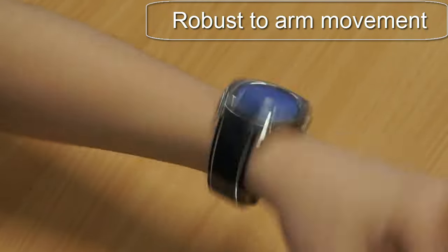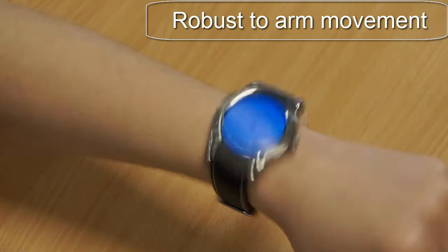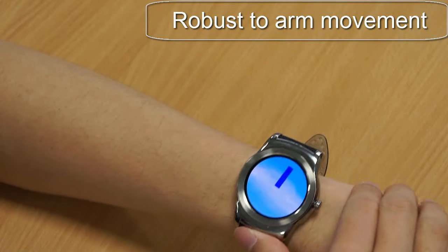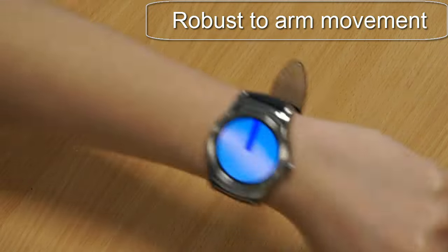These techniques can be useful, especially in eyes-free interaction or subtle interactions where visual attention is not available. The elasticity of the watch band also affords a natural tactile feedback.